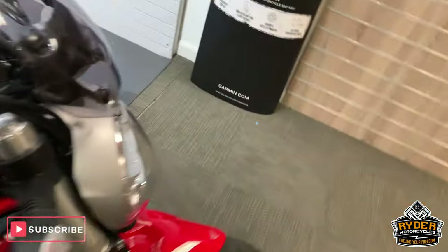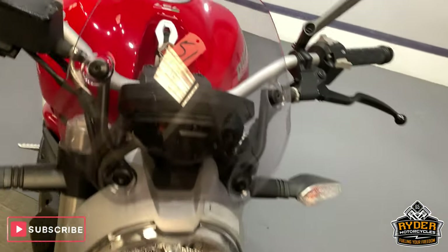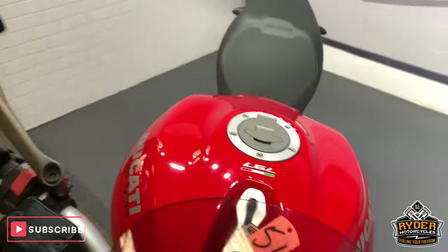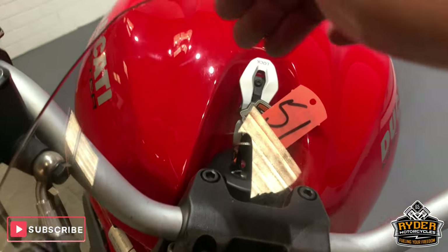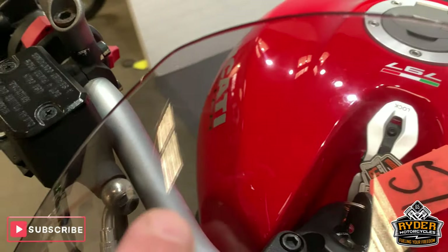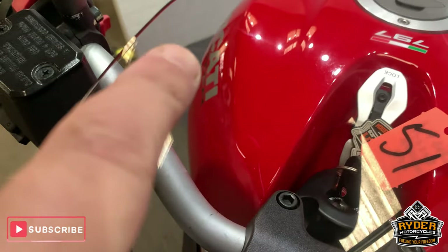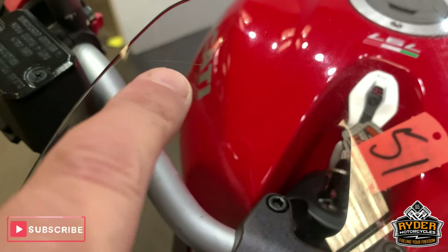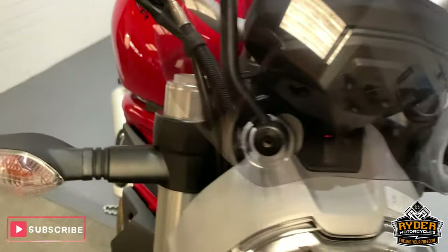This has been through the valeting stage. This is the last video that the bikes get. Starting off at the front, nice little clear screen. There is a very minute little scratch — I'm just trying to bring it out so you can see it. Other than that, it's clear. Really nice down the front there.